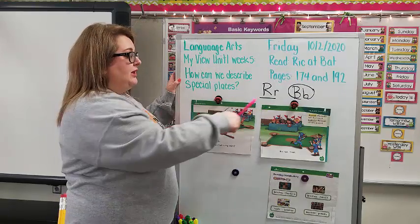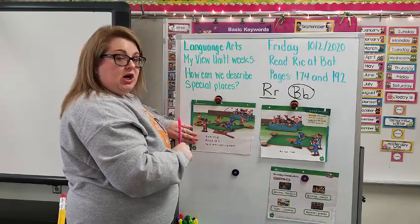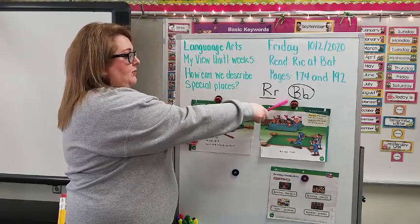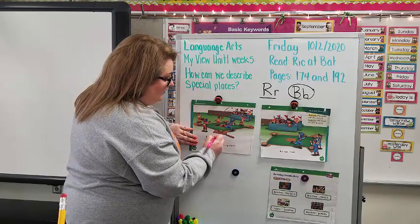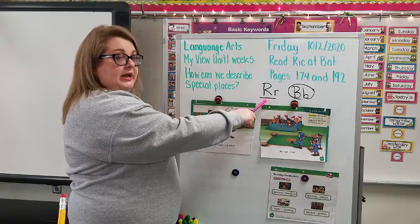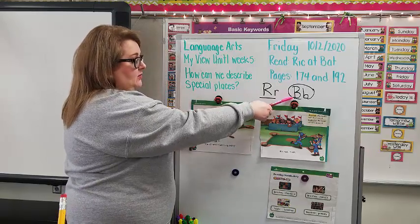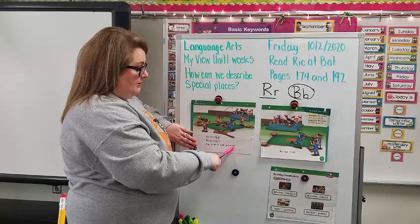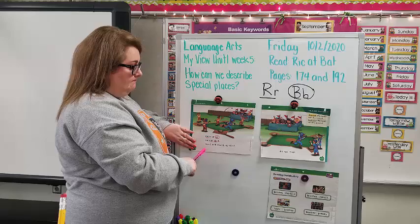Now that we're on the next page, we're looking for R words and B words. Rick is at Bat. Is there any R words? There is — we're underlining the R word. Is there any B words? There is — we're going to circle it. Next line: He can rip it. Any R words? Yes — rip. Go ahead and underline it. Any B words? Nope. Next line: Can I nap it with my mitt? Is there any R words? Nope. Is there any B words? Nope.